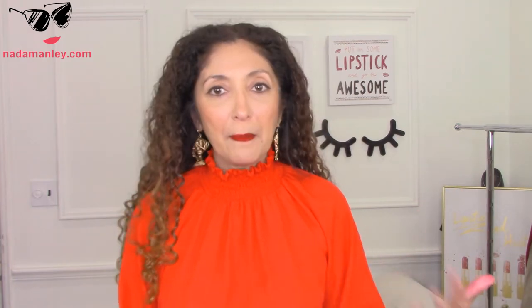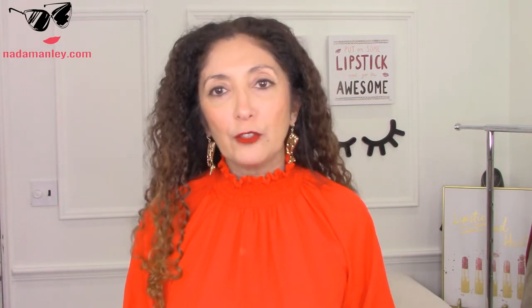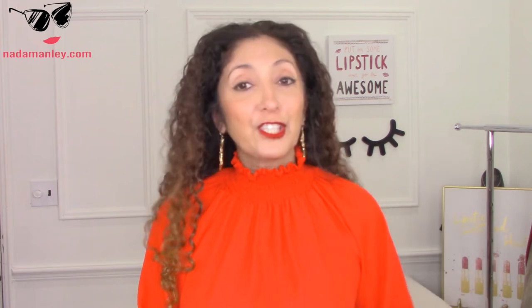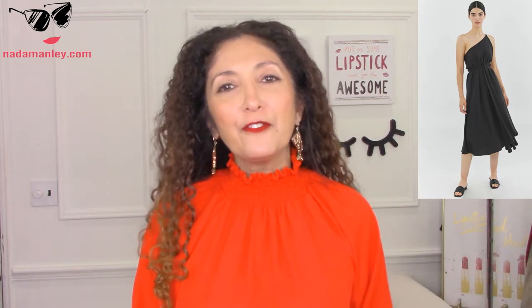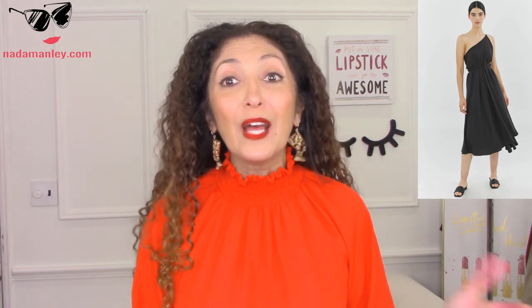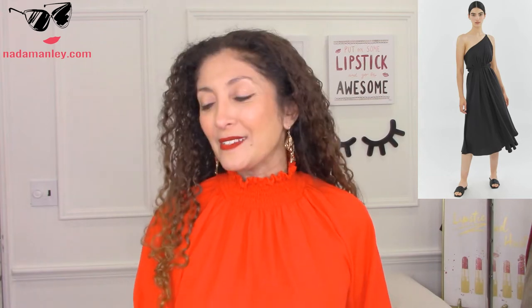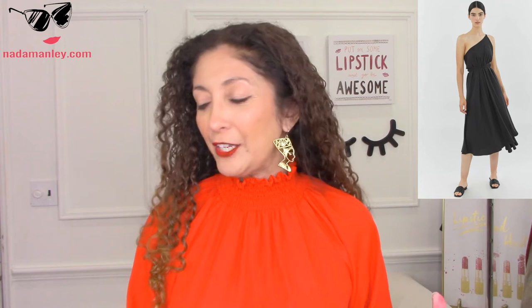Now it needs to be, in my opinion, in a neutral color if it's going to be the only dress you bring. It does not have to be black — it can be any neutral, light or dark. So this infinity dress, I think this is from Silk and Salt, it's $66. A lot of infinity dresses that have all the options are not that cute, but this one's really cute and all the wearing options are actually cute. There are different ways to wear this dress and I think it's really, really pretty. At $66, that's a great price for an infinity dress.